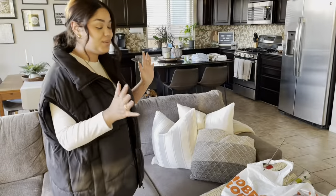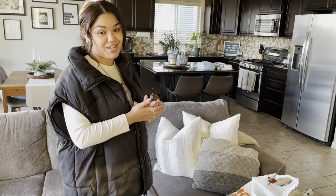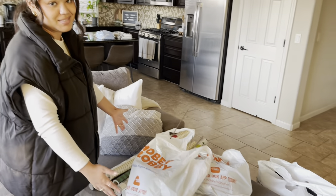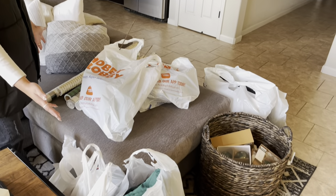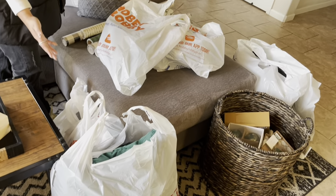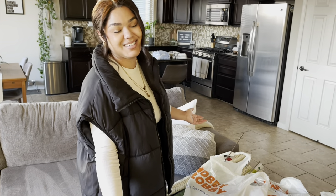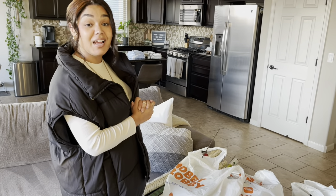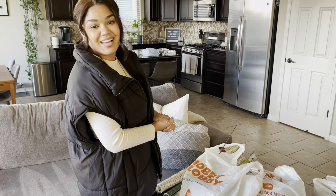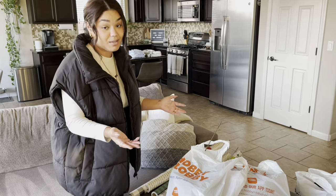Alright guys, so I told you I would do a quick haul. You saw us out shopping with all these people — this is everything that we got. Don't judge me, I definitely spent too much money. You guys don't have to spend this much to get Christmas. I'm extra AF and I like to prioritize things like Christmas decorations that you use once a year, but I wanted to show you guys.